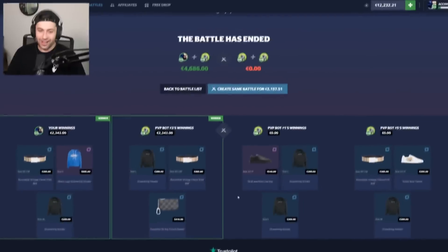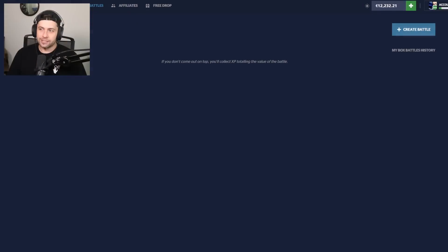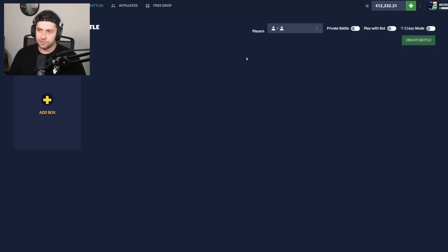We won that! Spent 2.1k and made 2.3k — not bad for a battle case. Honestly none of us pulled profit on a single item and we still made profit somehow. That's not too bad. This could be an interesting case to do in a 1v1v1, so I'm going to try that as well and then get into some other cases.